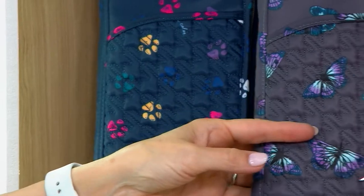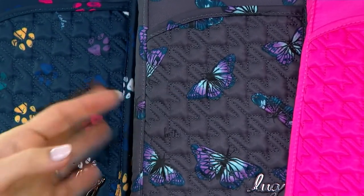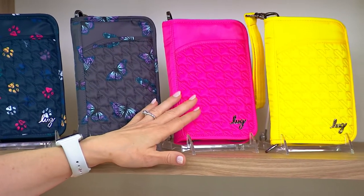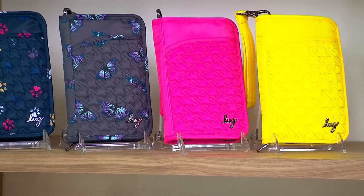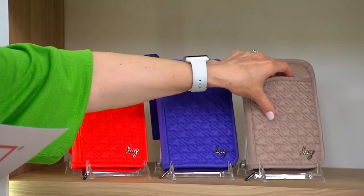Here is that gorgeous gray — butterfly gray with the purples and the aquas on that gray. Very pretty. Butterfly gray. This is your magenta, all solid but with gorgeous quilting on it. That's obviously your yellow. And then down here we've got the sand taupe available for you.